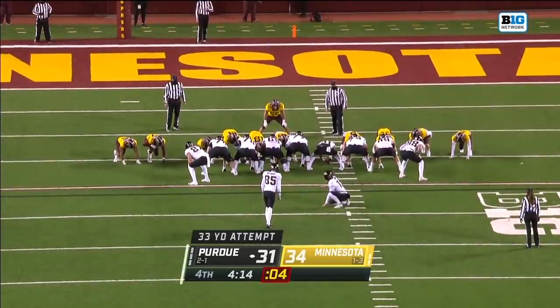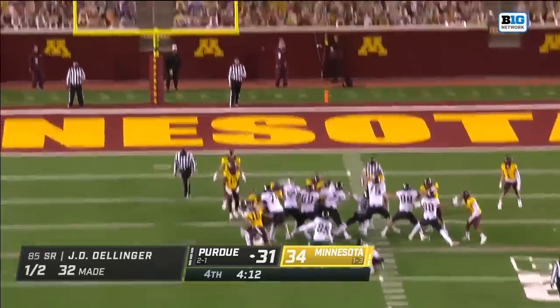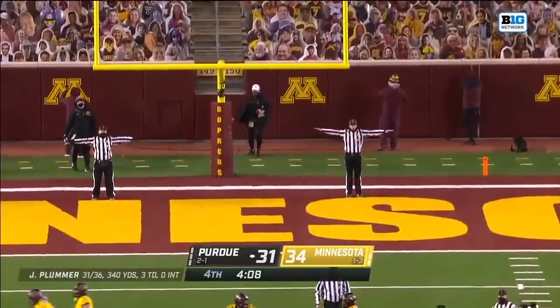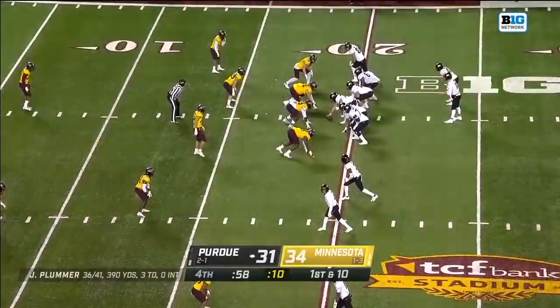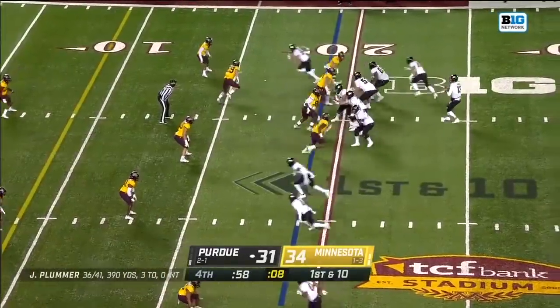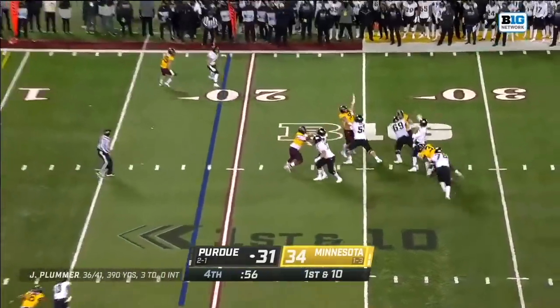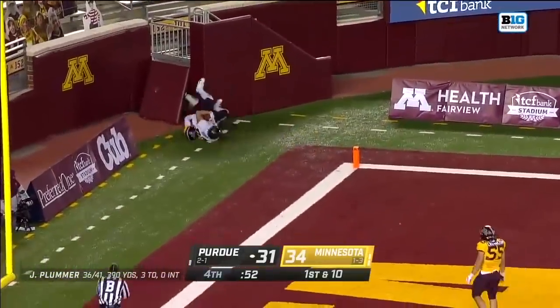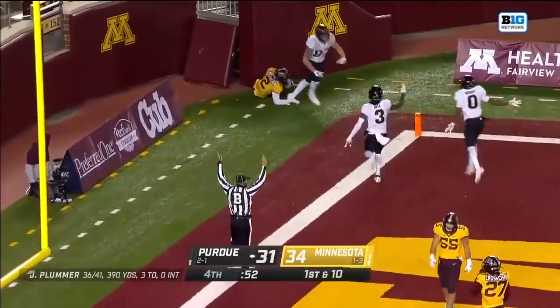Had another one blocked — this to tie the game from 33. Dellinger... miss! He missed it wide right! Under a minute to go on first down, looking for the lead — Durham! Corner of the end zone! Touchdown, Purdue!